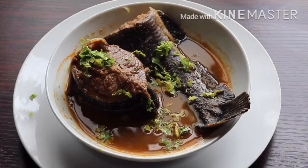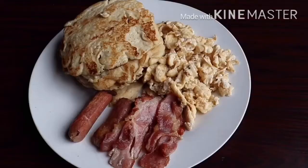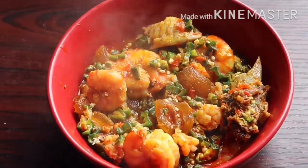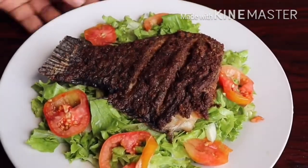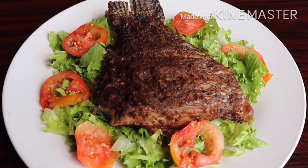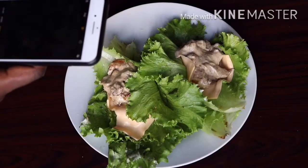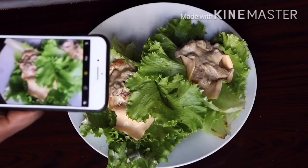Hello everybody, my name is Temi Banjo, a beauty and lifestyle blogger right here in Lagos, Nigeria. I have put together some beautiful, luscious, mouth-watering meals titled Nigerian Keto Meals. If you have been wanting to go on a keto diet but don't have ideas of what to eat, I have put together some good meals for you. Please consider subscribing and hit the notification bell so you always get a notification whenever I upload new videos.